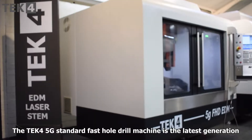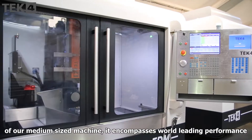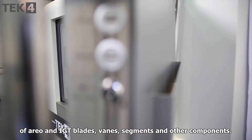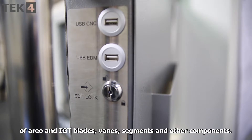The TEC4 5G standard fast hole drill machine is the latest generation of our medium-sized machine. It encompasses world-leading performance and capability, specifically developed for hole drilling of aero and IGT blades, vanes, segments and other components.